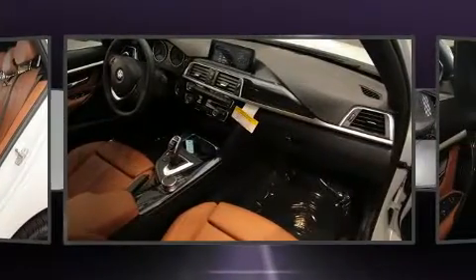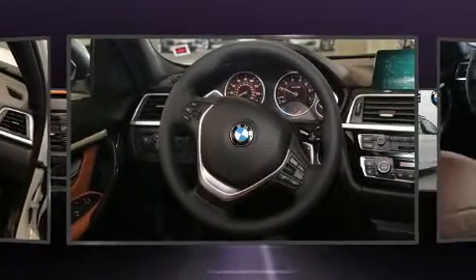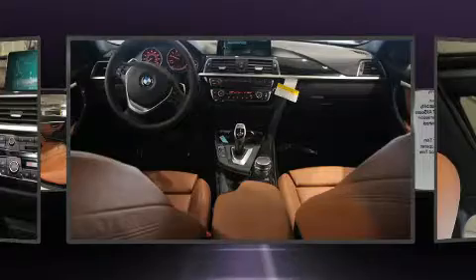Top features include power front seats, a built-in garage door transmitter, automatic dimming door mirrors, front dual-zone air conditioning, power door mirrors and heated door mirrors, a power rear cargo door, and more.